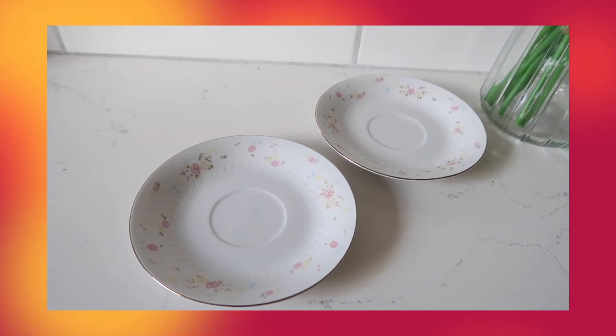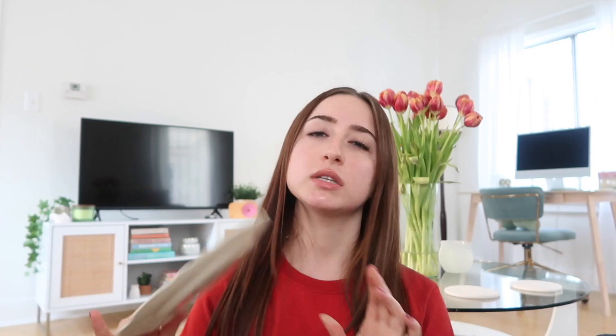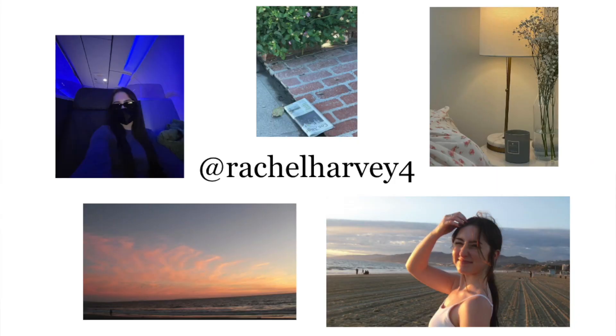Lastly, here are my newest home finds. I went to a Goodwill in Virginia over Christmas and look at these plates — little tea plates with the most dainty pastel flowers. There was a set of two so I got both. If you're moving into a new place, thrift your kitchen stuff — so easy to clean and so many cute finds. I also got this ivory plate with a rose on it, and another plate with flowers. I cannot wait to put a cute dessert on one and take a picture.